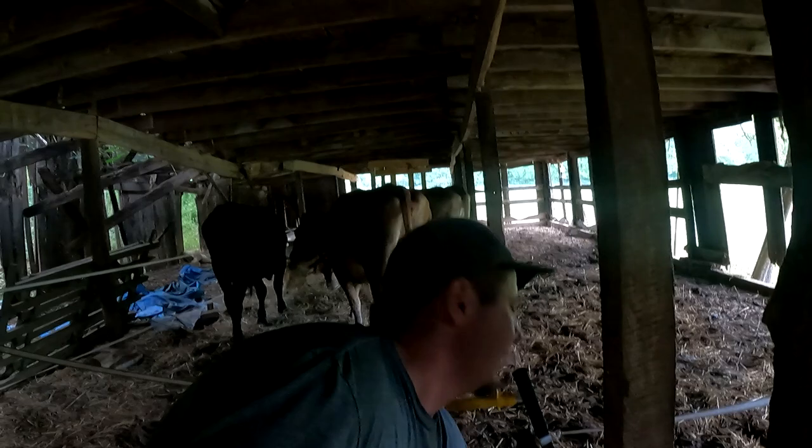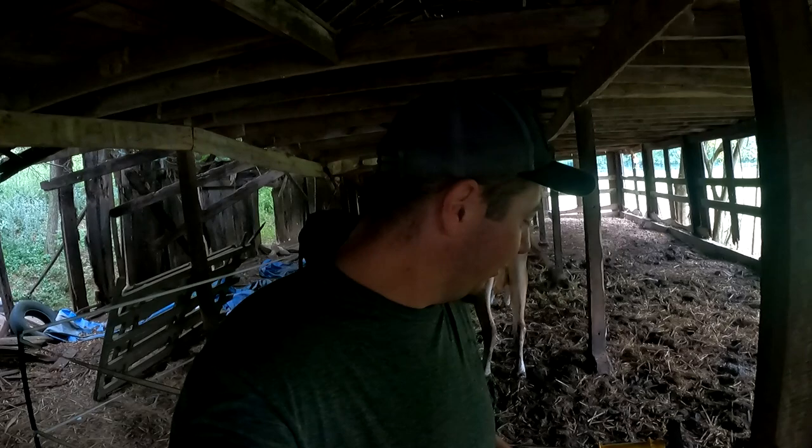Before we get too far into anything, I'm going to move the cows to their old pasture because it's grown up. I was just checking to make sure all the power is off.